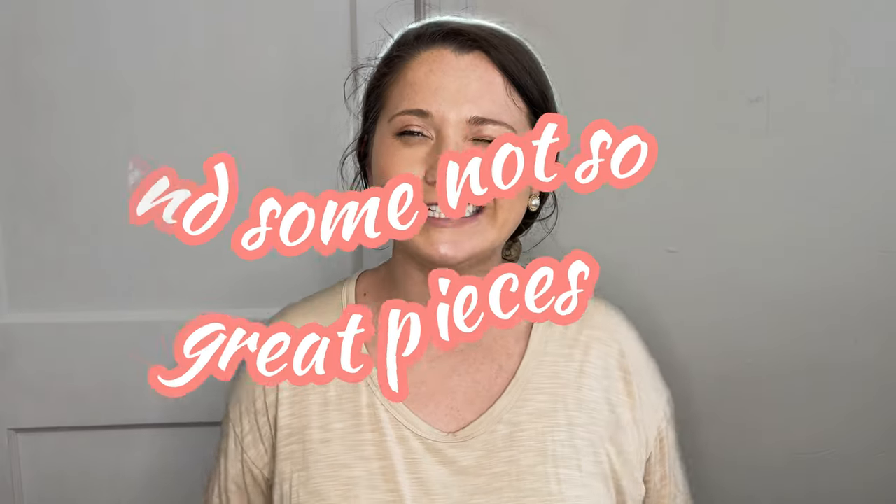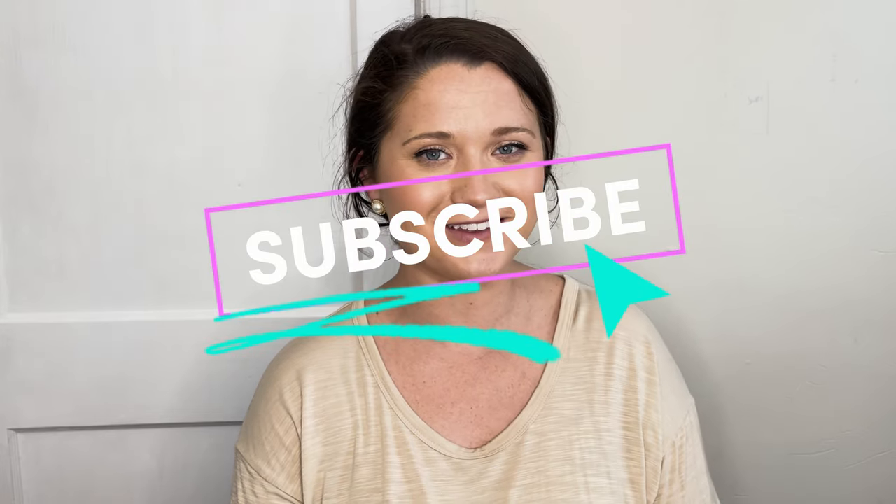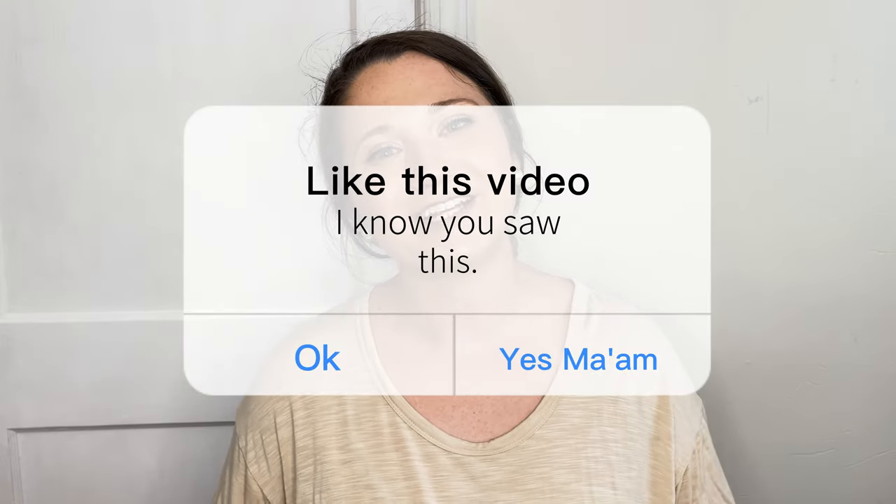That is everything from this haul. We had some really great pieces and some not so great pieces, but I hope you guys enjoyed. Subscribe to my channel and give this video a thumbs up. Thanks so much for watching and I'll see you guys next time. Bye.